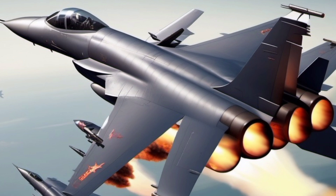As China continues to develop its aviation industry, the J-10 stands as a symbol of national pride and technical progress, positioning itself not only as China's answer to the F-16 but as a formidable force in modern aerial combat.